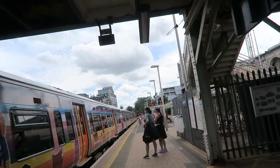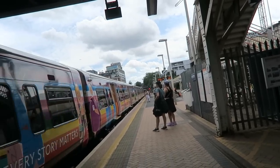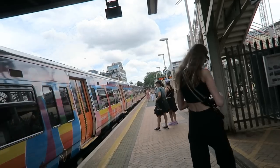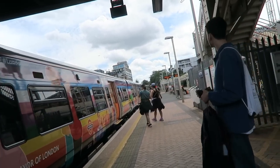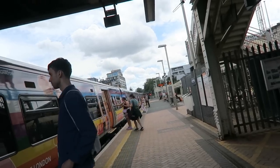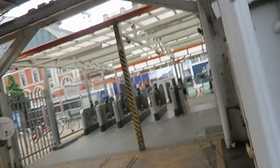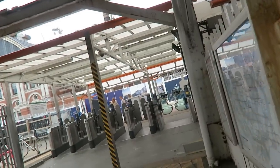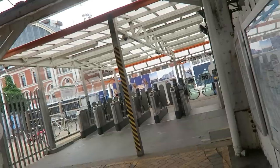We've got some nice pretty trains, haven't we? We've got working ticket barriers here, whether you like it or not.